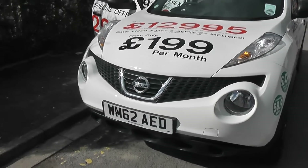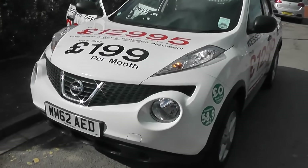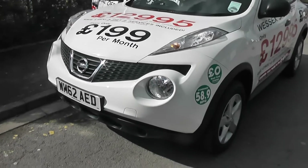This vehicle will be in tax band D, which equates to £100 of road tax per year, and insurance group number 13.